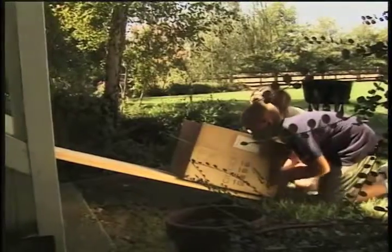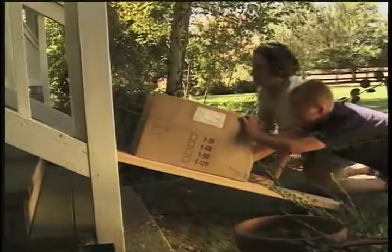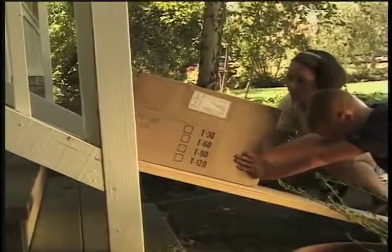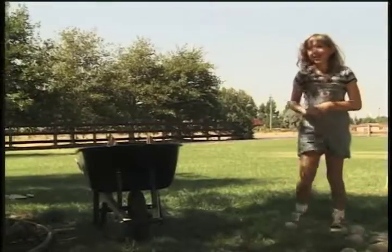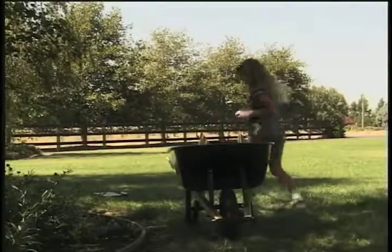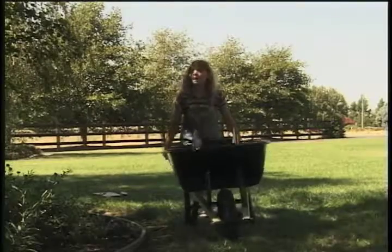Well, that doesn't look any easier. I've got it. I can move all the rest of the rocks with this all by myself.